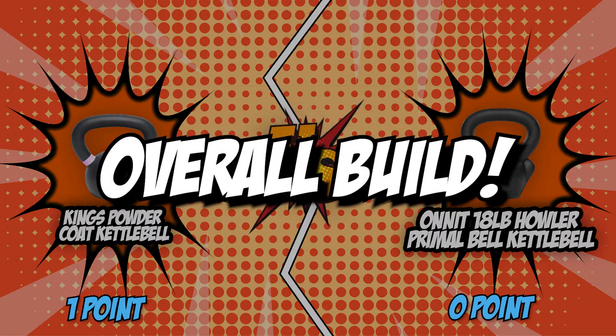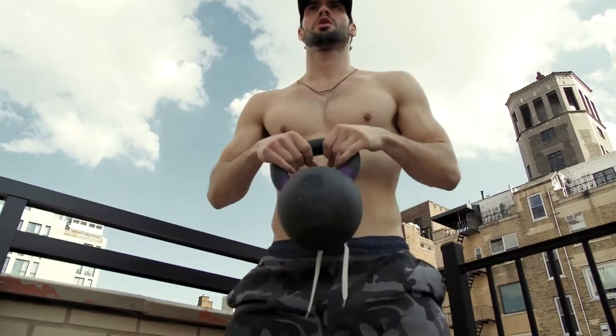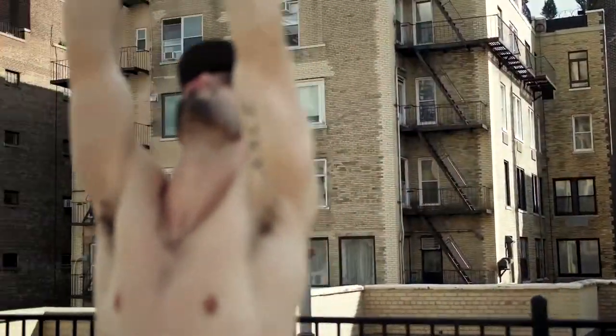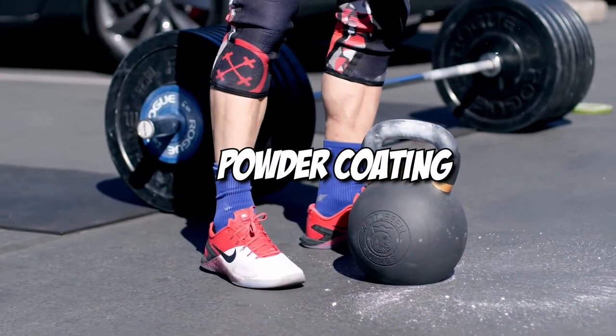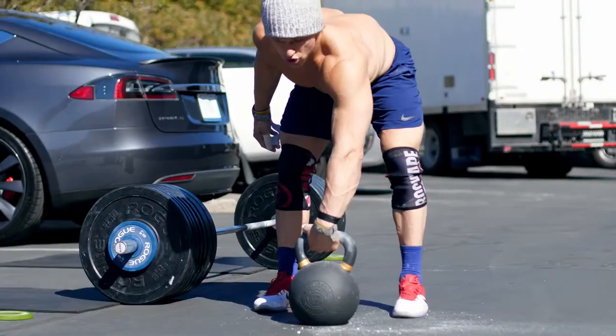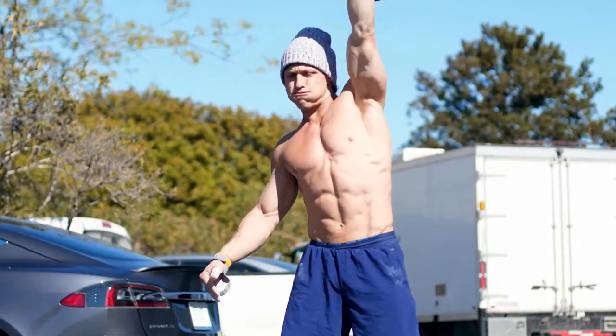The second category is their overall build. The build of your kettlebell is directly proportional to the success of your workout — you'll surely want your kettlebell to last, so choosing the most well-built option is necessary. The King's powder coating protects the kettlebell from scratching and chipping easily, and this kettlebell is also made from one single piece of solid cast iron, which makes it more durable than two separate parts welded together.